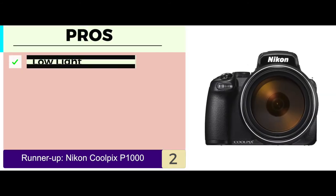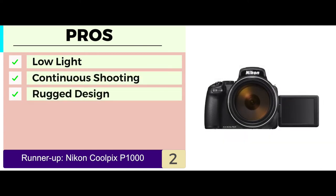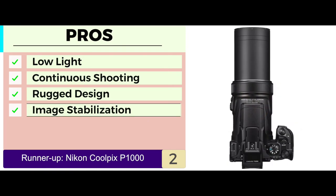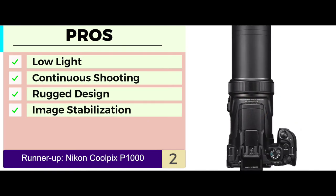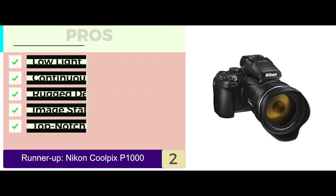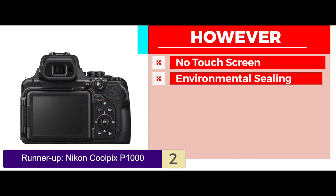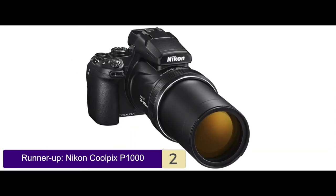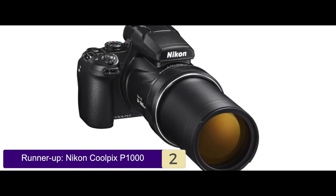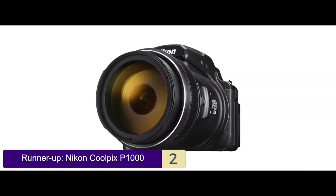Its pros are: suitable for low-light conditions; allows continuous shooting at great speed; a rugged design gives an attractive appearance; incorporates image stabilization to provide sharp images; and manufactured from top-notch materials to guarantee reliability. However, there is no touch-screen functionality and it lacks any environmental sealing. Bottom line is, this unit is very steady and has solid stabilization. It's equipped with creative modes and offers enhanced zooming.